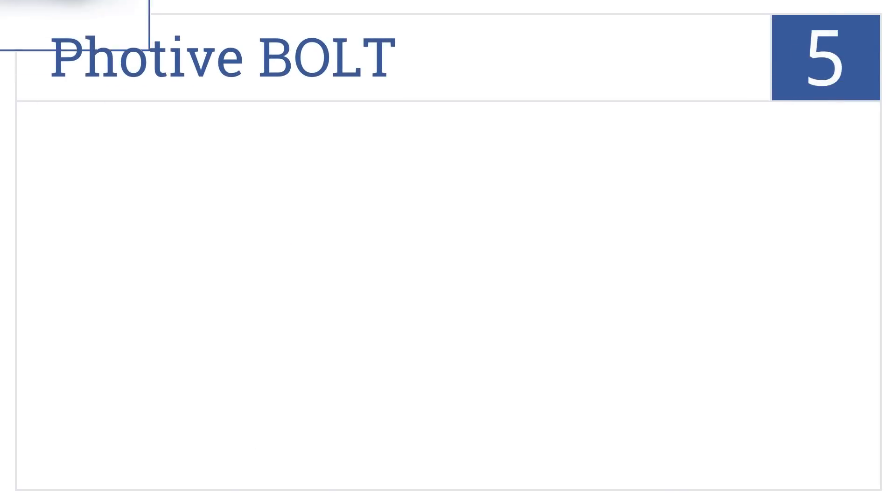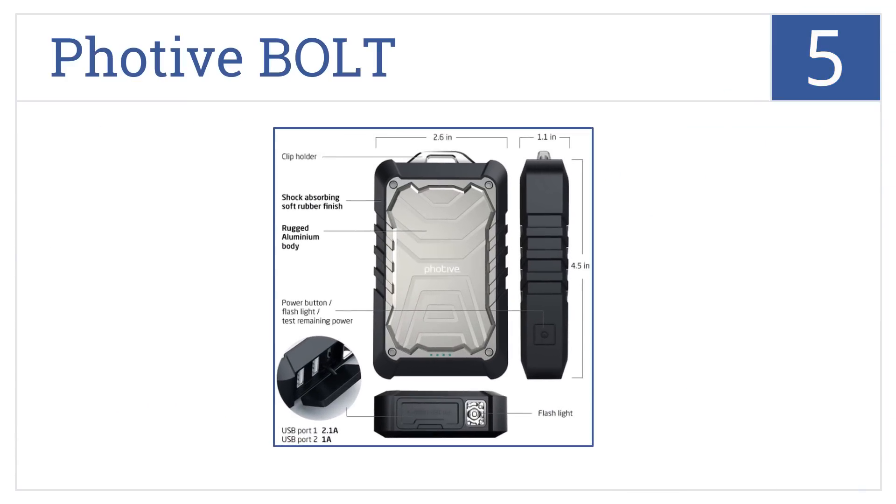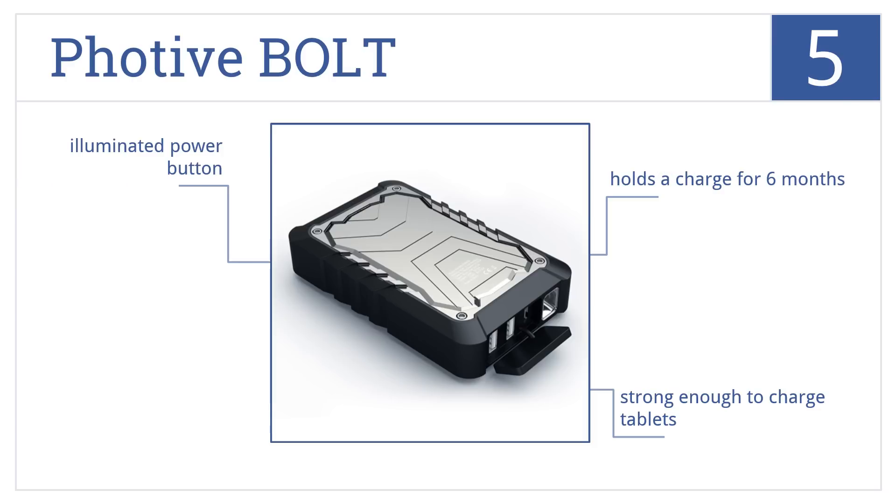Moving up our list to number 5, the FOTEV Bolt has an industrial look with a rugged aluminum case so tough it can be tossed in a toolbox, and a shock-absorbing rubber frame that stands up to drops. It comes with an illuminated power button, is strong enough to charge tablets, and holds a charge for 6 months.